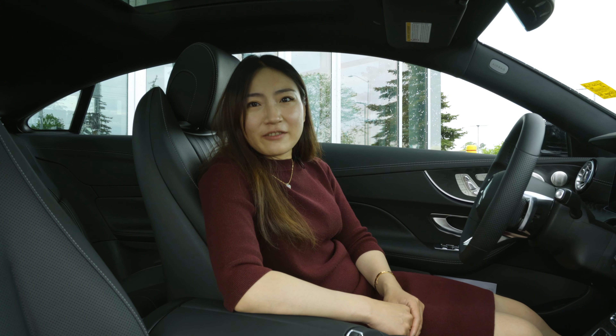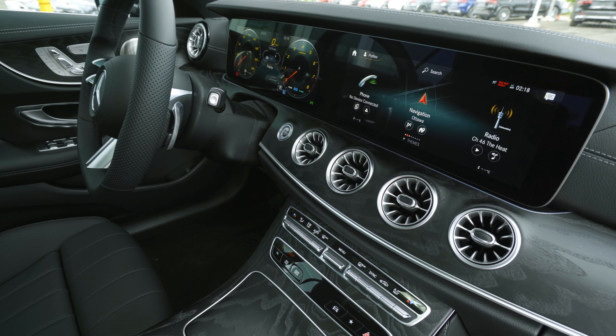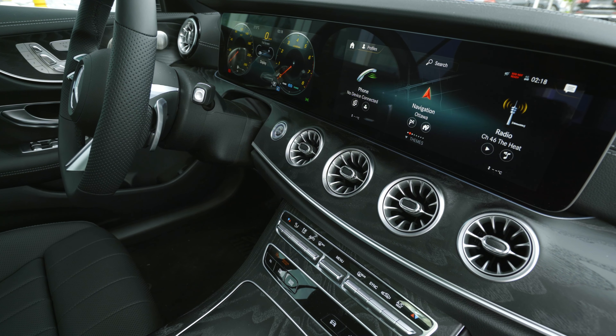The latest generation of MBUX infotainment system is on board with a standard dual 12.3-inch screen. It also comes with a refreshed steering wheel with capacitive detection.